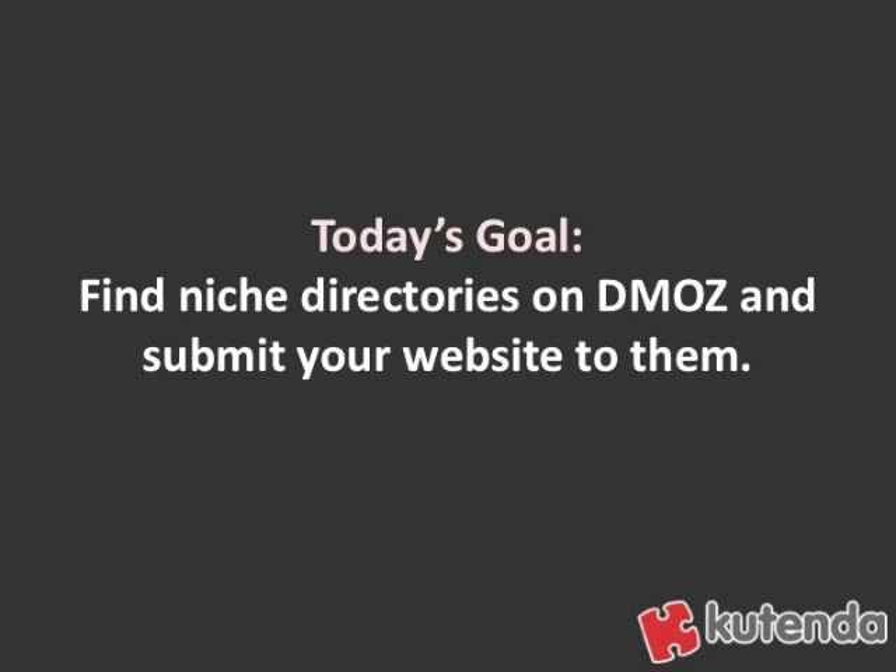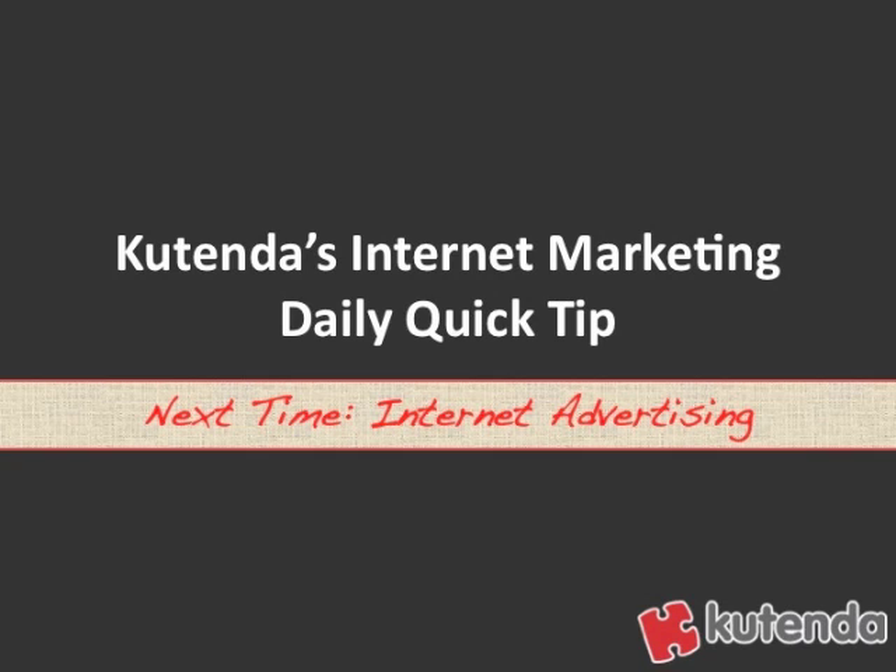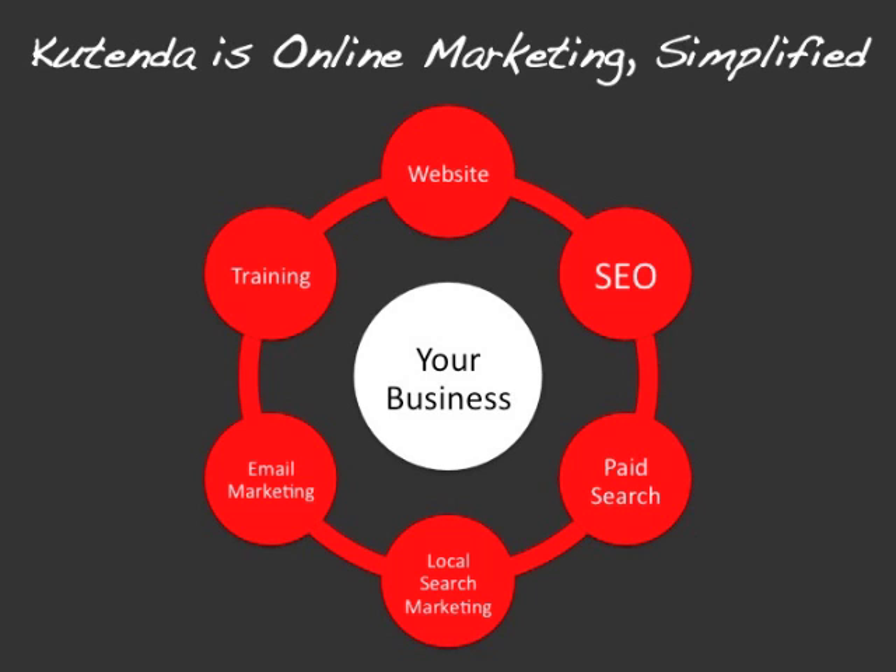So make sure you do it — put a little time aside today and go for it. That's today's Internet Marketing Daily Quick Tip from Kutenda. Next time, we're going to talk about internet advertising. If you haven't done so already, make sure you check out Kutenda — Kutenda is online marketing simplified.